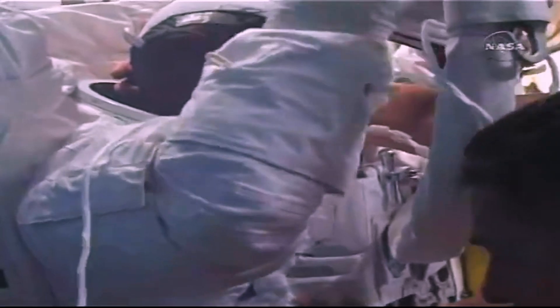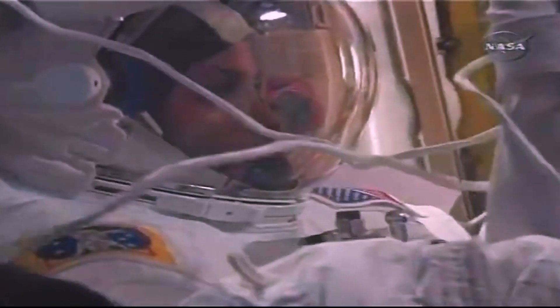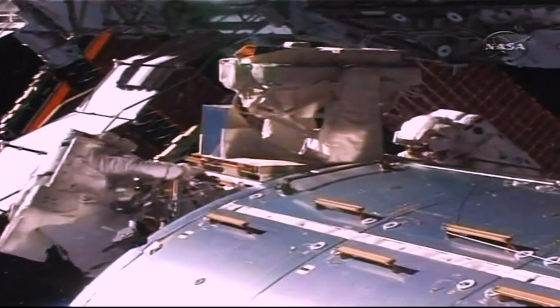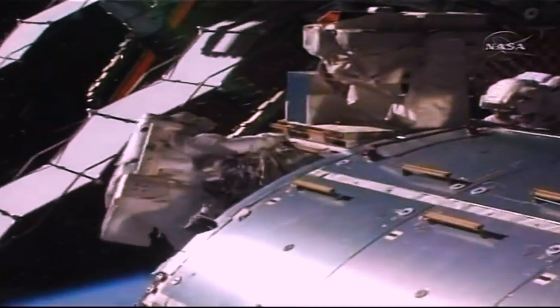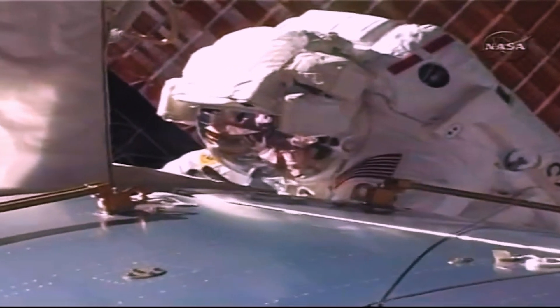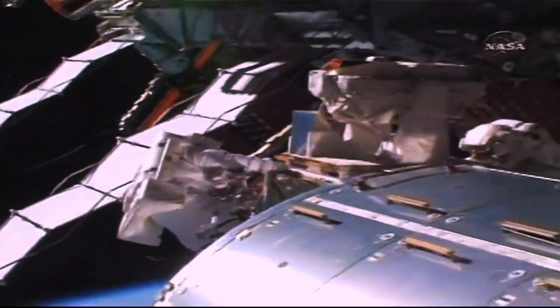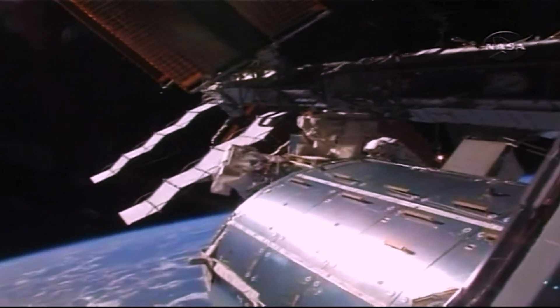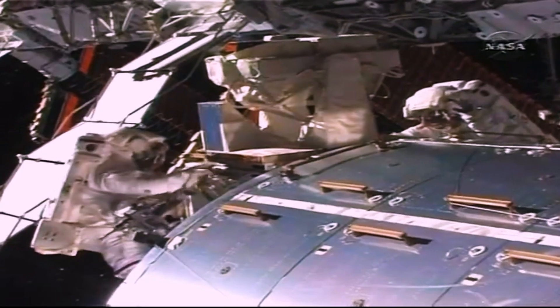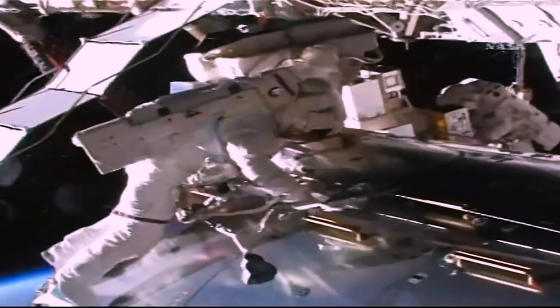On top of the helmet are lights for working in darkness and a video camera showing what the astronaut sees. The IV crew member works from the flight deck, using windows, cameras, and monitors to track the spacewalkers' positions, remind them of upcoming procedure steps, and relay any last-minute changes from the ground. The view shows Nicole and the IV operator at the end of Columbus enjoying the view while completing their tasks.